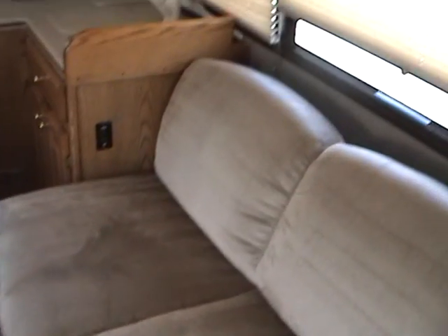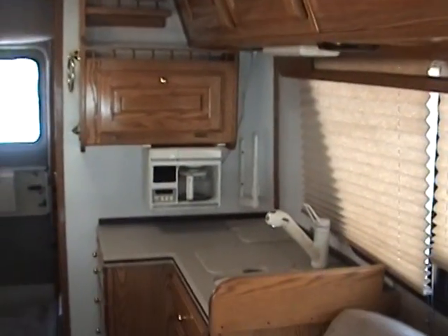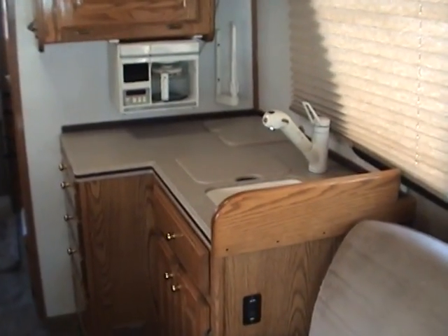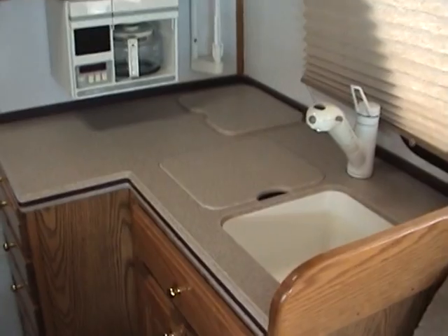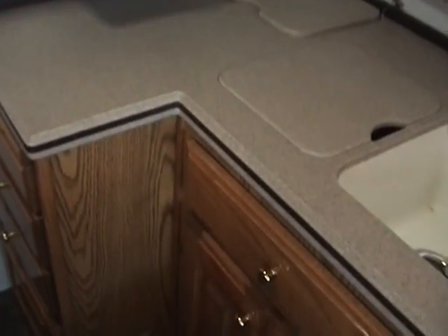Just behind the driver's seat is a power sofa that folds flat to become a bed. Above the sofa are overhead storage compartments. And just behind that is the kitchen area with the solid surface countertop, built-in coffee maker, and plenty of storage cabinets.